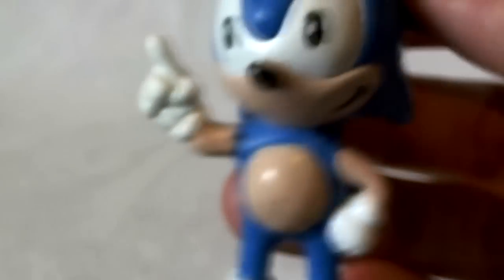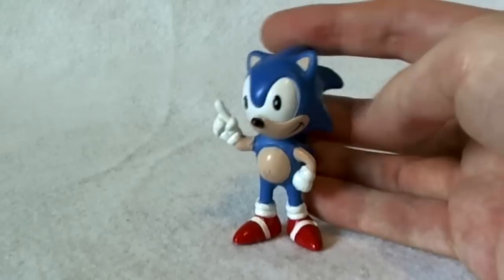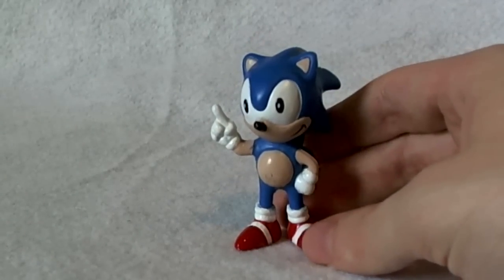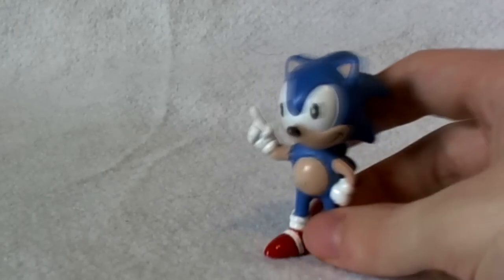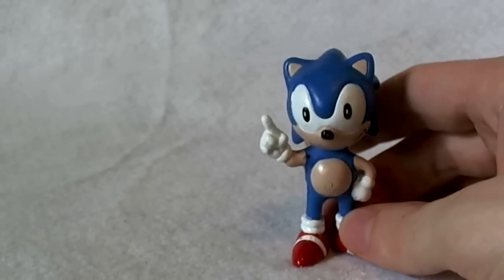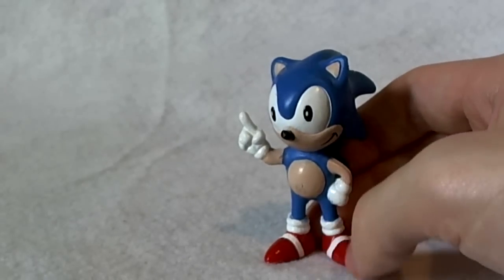So there you go. That is the Adventures of Sonic the Hedgehog figure — or what is believed to be — from a set of three released in 1994 in Brazil. If you like this video, be sure to check out my channel, where you'll find many videos just like this one, where I am reviewing my Sonic the Hedgehog collection one toy, one plush, one pin at a time. So be sure to check that out, and thanks for watching.